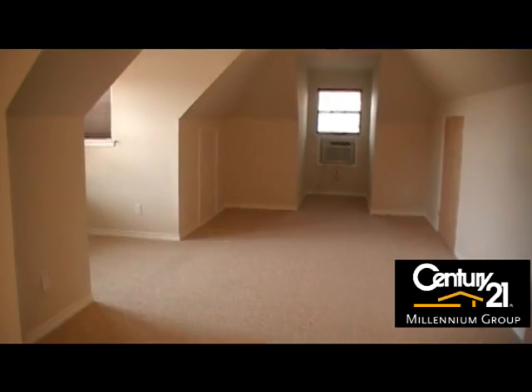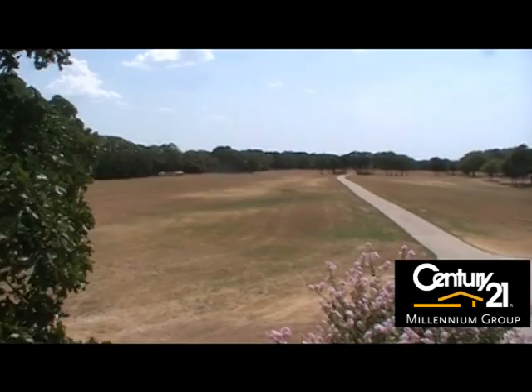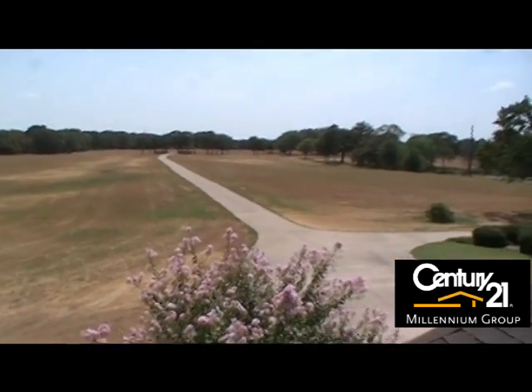Home office or guest quarters above the 3-car garage offer stunning views of the 25 acres. Perfect for any use — cattle, horses, you name it.